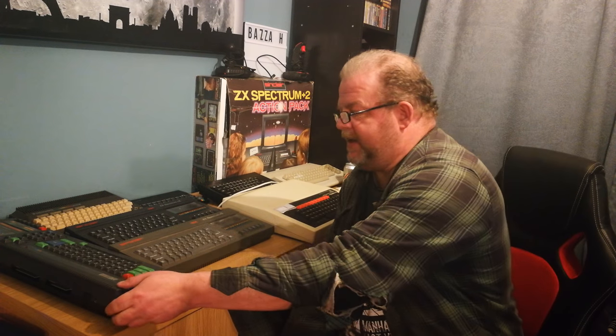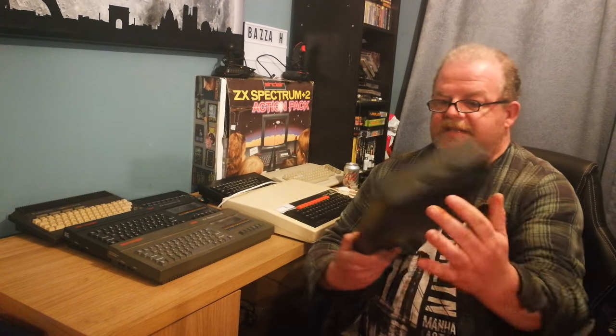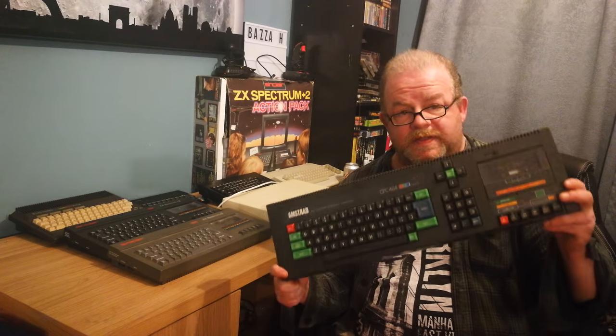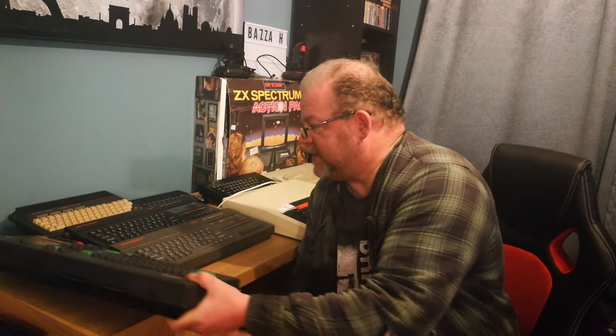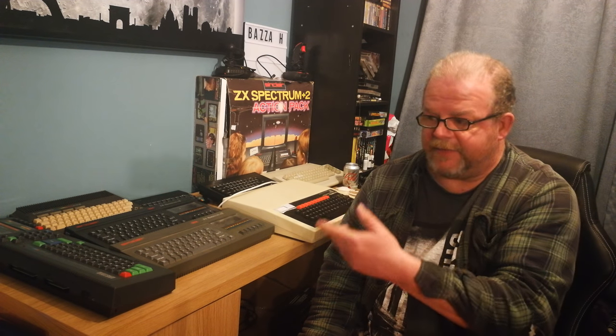Here we have the Amstrad CPC 464. Of course it's not the whole unit — the whole unit came with either a green screen monitor or a colour monitor, and the power supply was part of the monitor, so you had to have a monitor back in the day. Nowadays there are modern PSU solutions so you can use the 464 on a modern TV. Just seeing those lined up was absolutely fantastic.